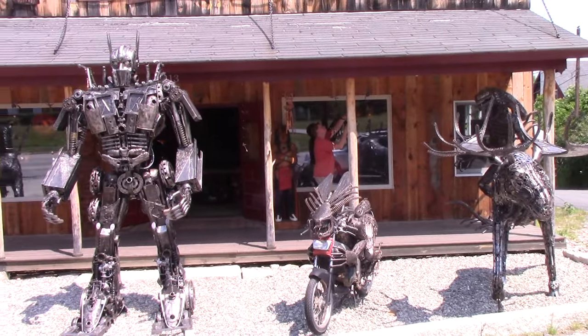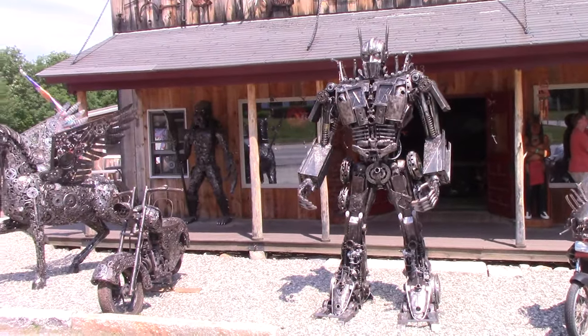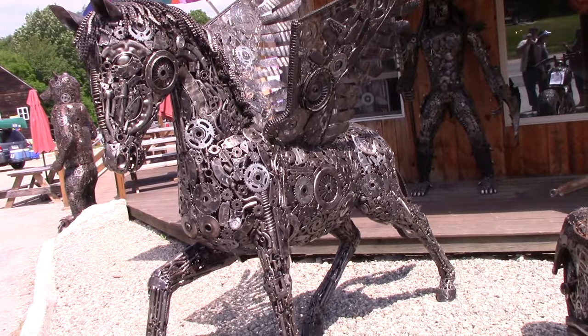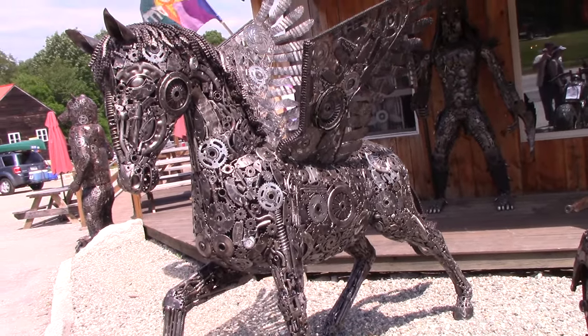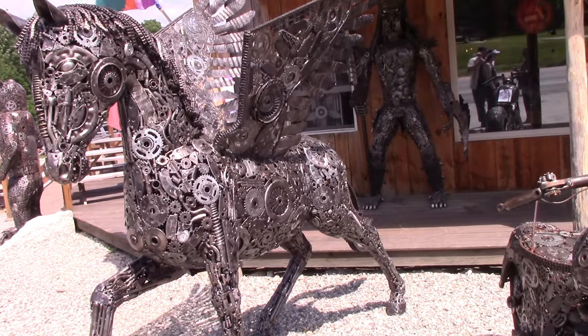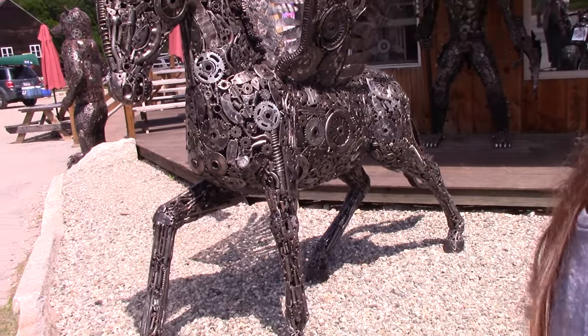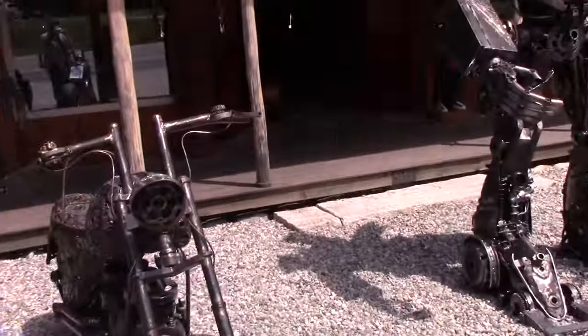We were just driving through this small town in the middle of nowhere and Kate saw these statues out front of this shop. We stopped the car, came back around to get a closer look, and I was just blown away by the level of intricacy in this metal art. Just check some of these sculptures out.